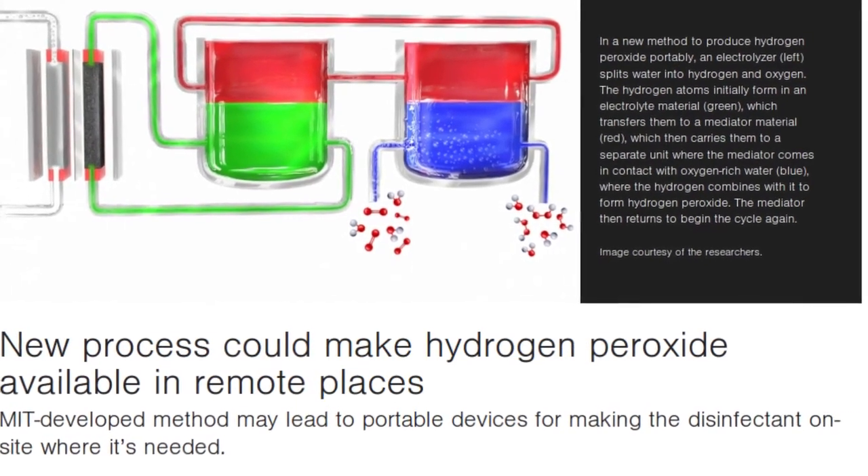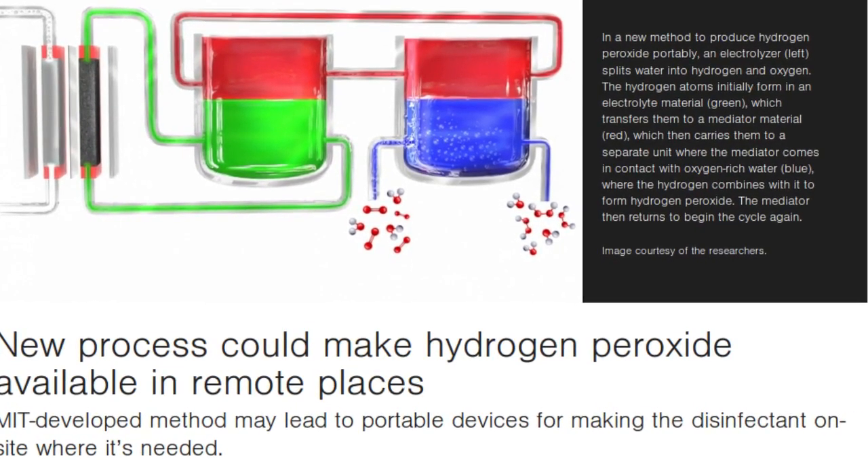Hydrogen peroxide — a useful, all-purpose disinfectant — is found in most medicine cabinets in the developed world. But in remote villages in developing countries where it could play an important role in health and sanitation, it can be hard to come by.